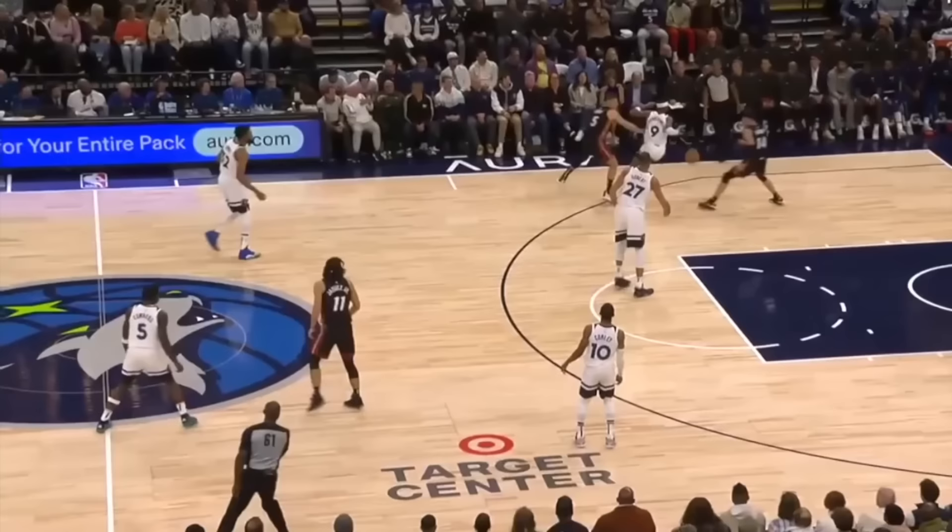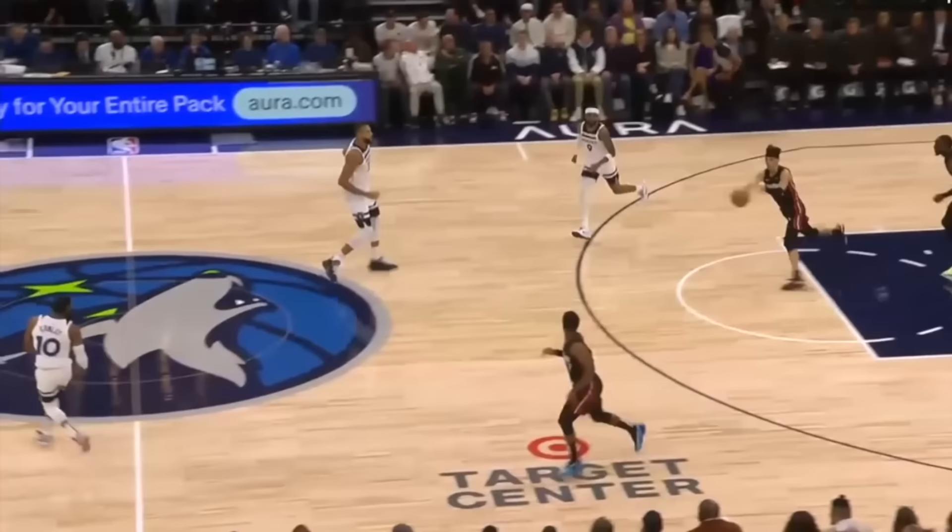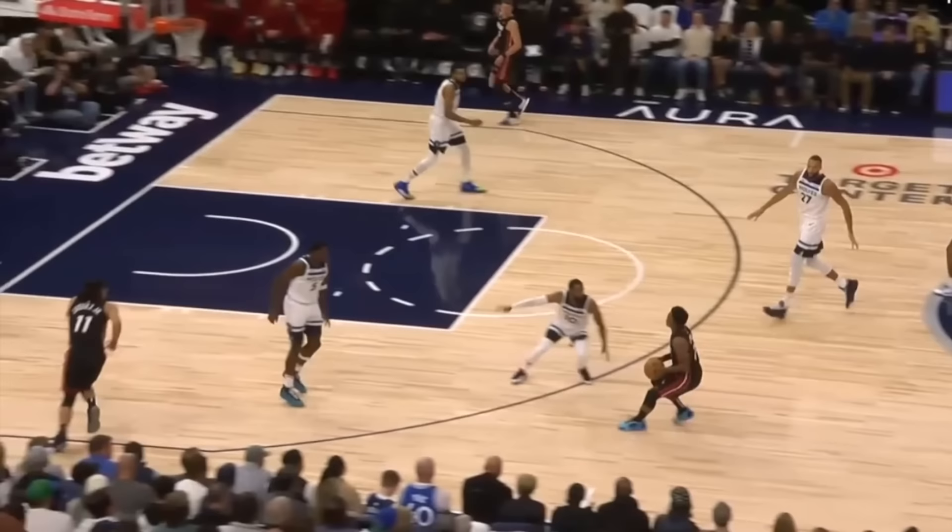You'll see more of that perfect timing on this play, where Lowry's playing with the ball in transition, and before he picks up his dribble, watch how Hakes is already committed to a cut and creeps behind Anthony Edwards for another layup.